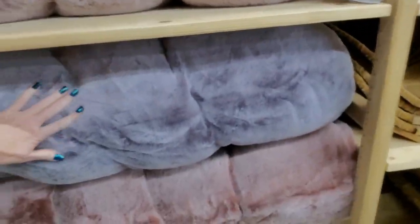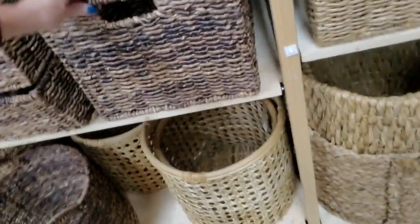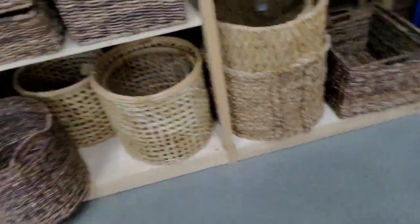I think these are Papasan chair cushions. Look at the pretty baskets — they go way up. They're so pretty. They have giant ones down there, back in the corner.